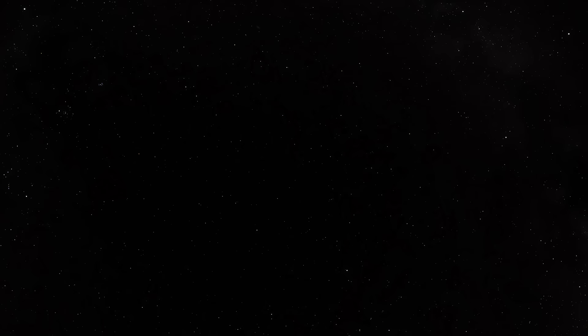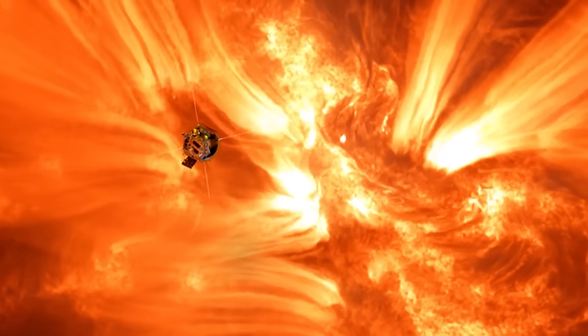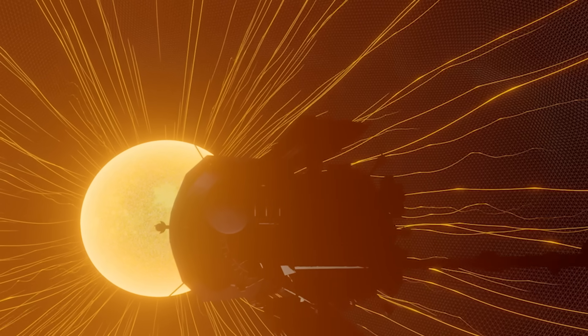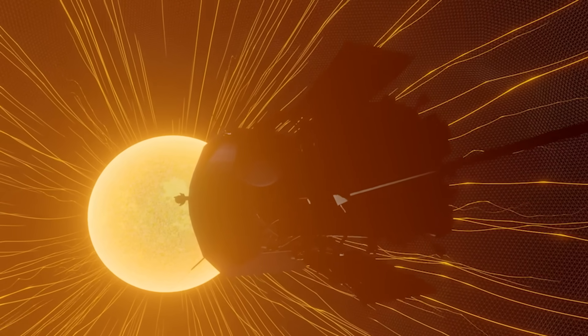3.8 million miles may not sound that close, but if I put the sun and the Earth one meter apart, Parker Solar Probe would be four centimeters from the sun. It's the closest human-made object to a star, and also the fastest, traveling at 430,000 miles an hour. We're flying through the atmosphere of a star — that's not easy to do, it's something we've never done before.